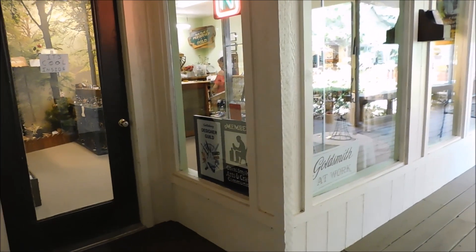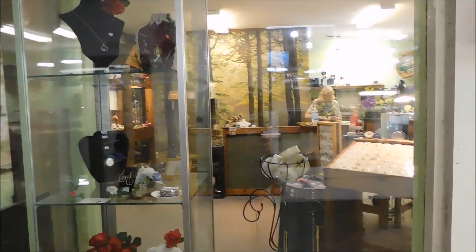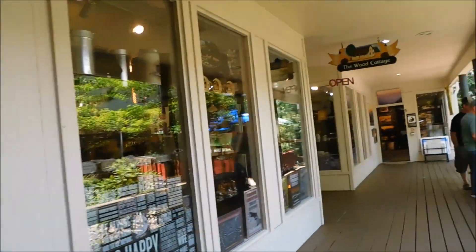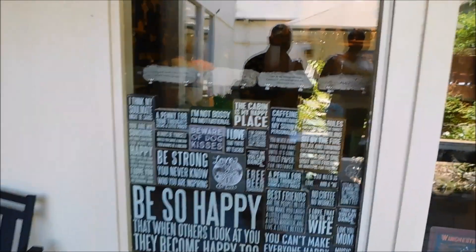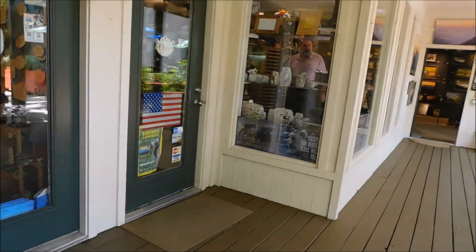You also have Smoky Mountain Gold — it's a goldsmith at work. They've got a lot of nice looking things in there, a lot of jewelry and all kinds of things. Nice little gift ideas — a lot of this stuff is definitely usable but it's also a good place to get gift ideas for family members and friends. They also have the Wood Cottage — all kinds of wood carvings, signs, and things of that nature. Looks like they do some metal art as well.